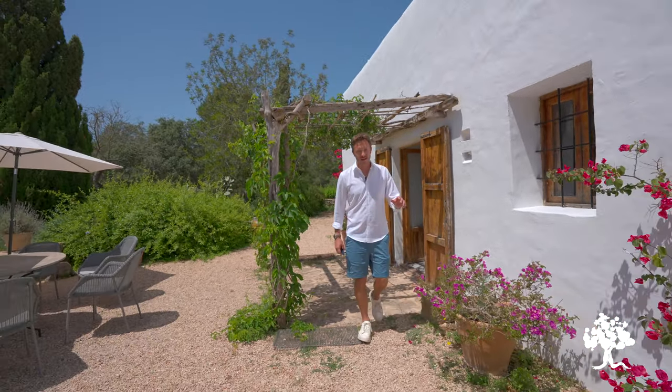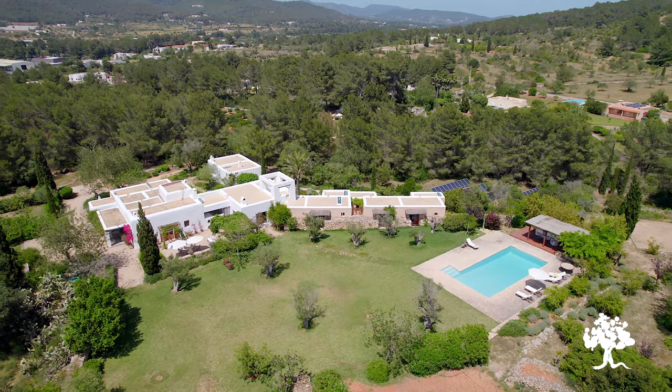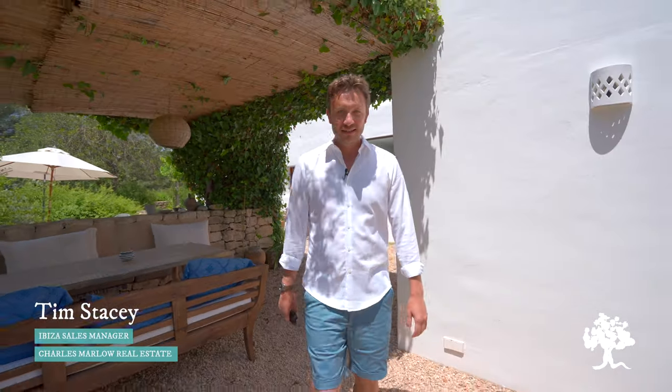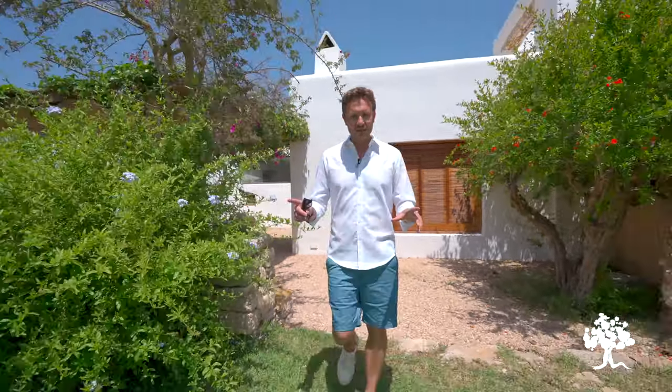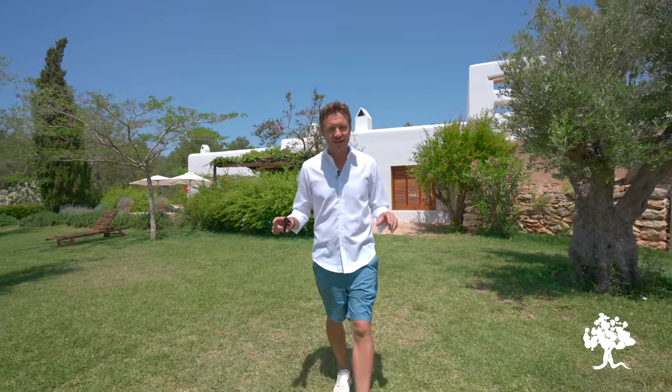Hello and welcome to another of Charles Marlow's property tours here in the glorious sunshine of Ibiza. Today I've got something extremely special to show you. Finding that authentic Ibiza finca is a never-ending quest, but this could be the last day of that, because I think I've found it. Situated in the heart of the island, I have one of the most beautiful houses I've been to in a very long time.